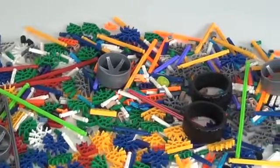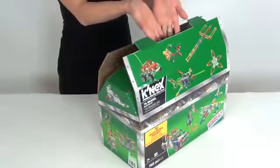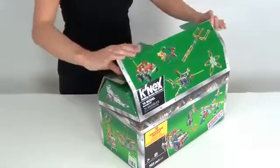With over 700 classic K'nex parts, the possibilities are virtually endless. Once you are done building, use the treasure chest package for easy storage.